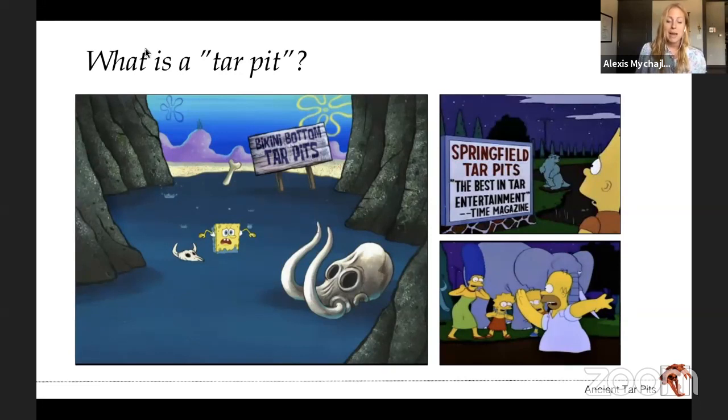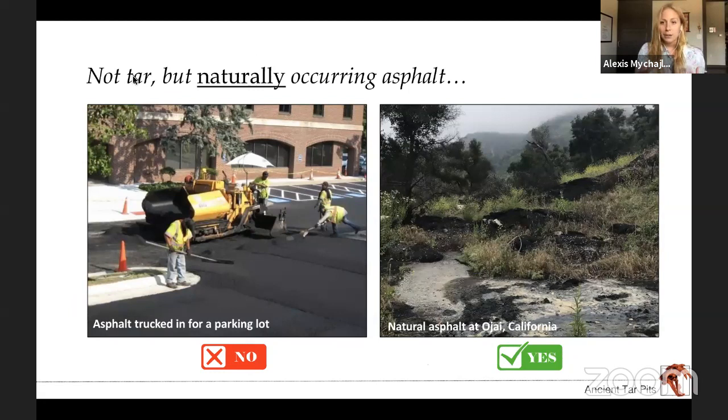So first, what is a tar pit? You may have seen tar pits in some cartoons like SpongeBob and the Bikini Bottom tar pits or in The Simpsons. But what I actually need to tell you is that it's not actually tar — it's naturally occurring asphalt. If you've been driving on a road, you're probably driving on black asphalt. And believe it or not, that asphalt is natural in some places around the world where they actually dig it out of the ground and ship it to make roads in other places. You can be hiking through the woods in certain places and come across what looks like a parking lot, but it's actually natural.